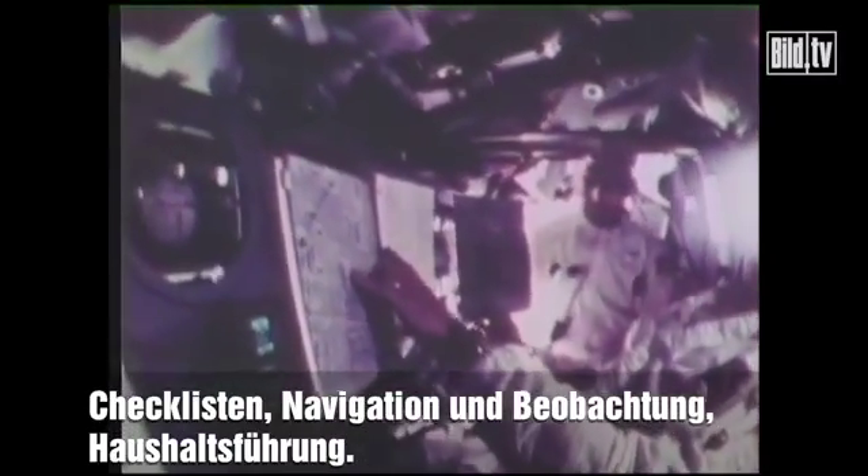During the three-day journey to the moon, the astronauts kept busy with checklists, navigation and observation, and housekeeping.